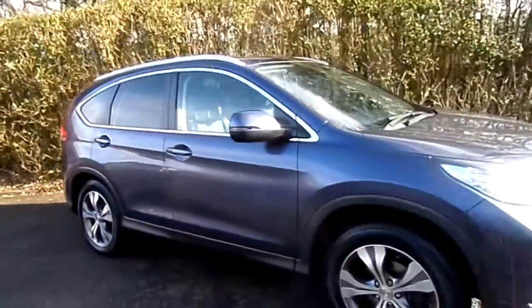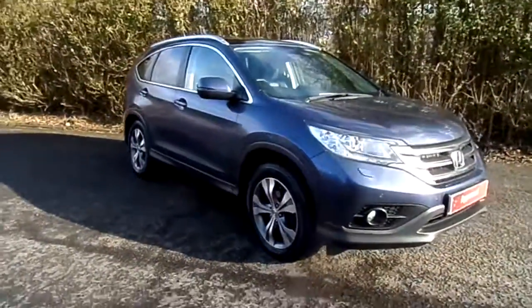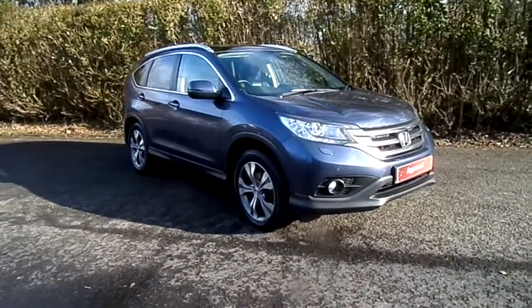The car has been well looked after as you can see. If you'd like to arrange a test drive or for any further details, please give us a call at Western Honda Stirling. Many thanks.